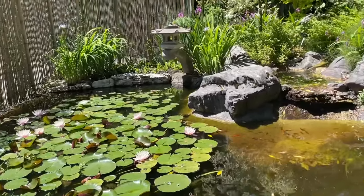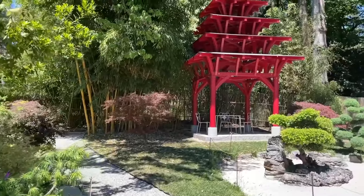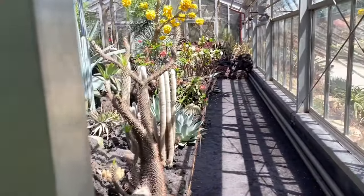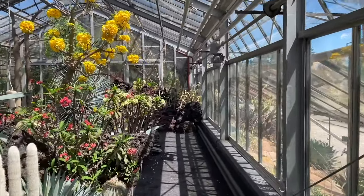After visiting the greenhouses, you can rest in the zen garden. We had lunch at the restaurant in the botanical garden — I didn't film it because, well, I was hungry and forgot. And honestly, I wouldn't say I liked it that much.